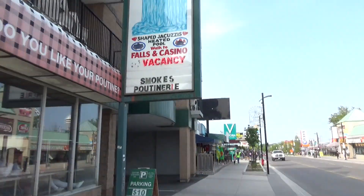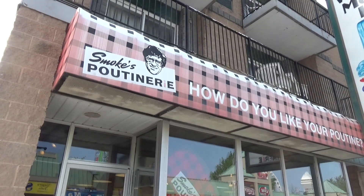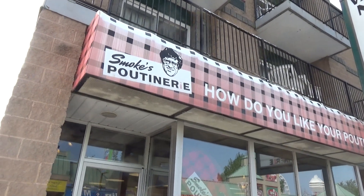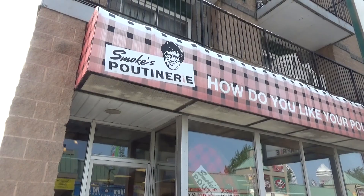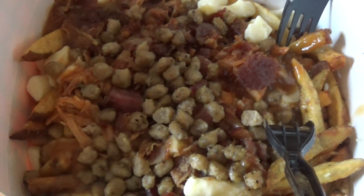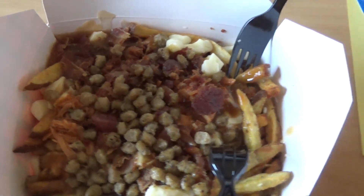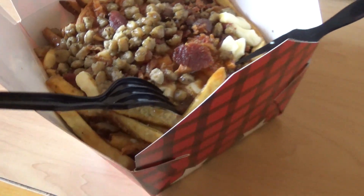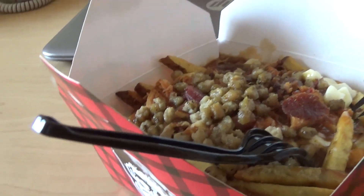Not too far from the tourist district in Niagara Falls is Smokes Poutinerie. We had the opportunity to interview the owner a couple of years ago — it was the most bonkers interview we've ever done. And it's not Canada if you don't go get poutine. We got the mega-size triple pork. I think it was like 20 bucks, which is just obscene, but it's really heavy and massive.